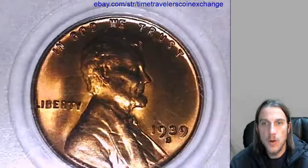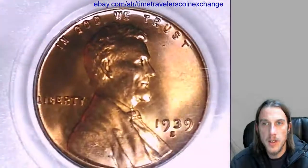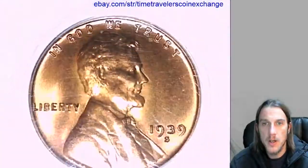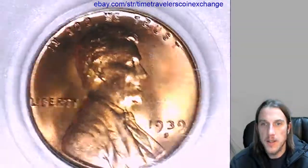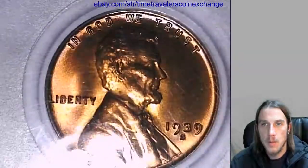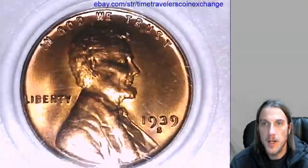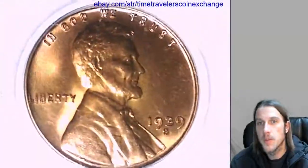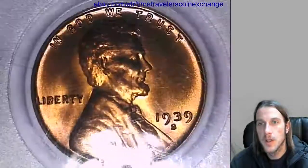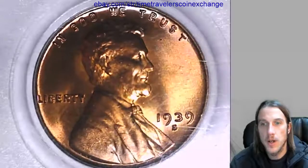When I was looking at this coin before putting it up, it did look like it had a little bit of toning — just a little bit of a different color. I feel like it had some different colors up towards the top there, and it's just not picking up evenly on video. I'd say it's just starting to tone; it has some light toning going on.